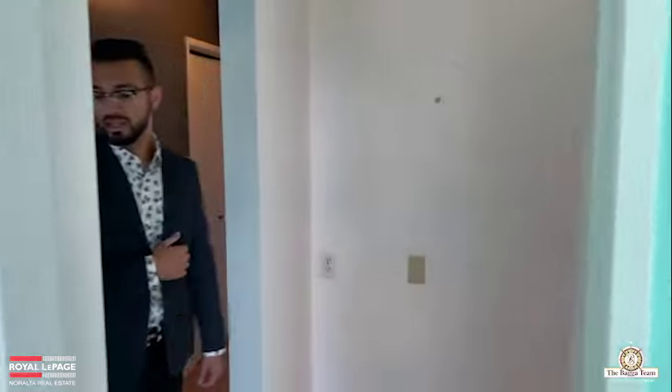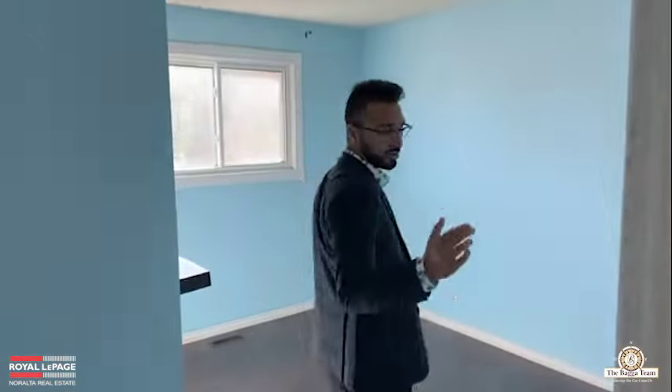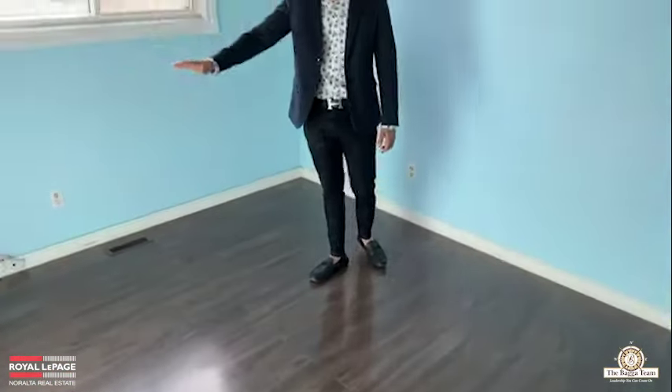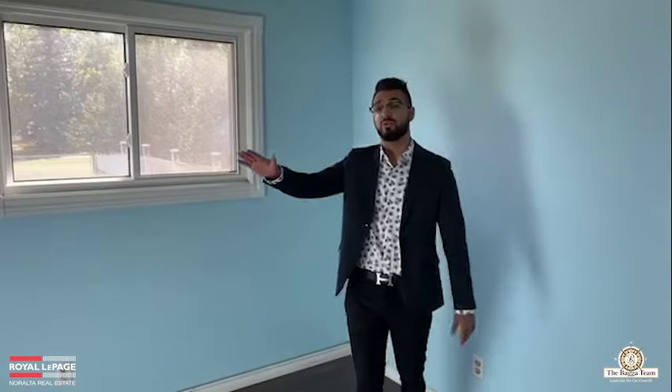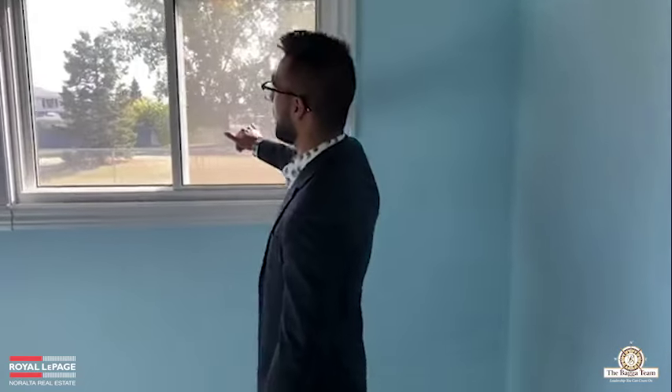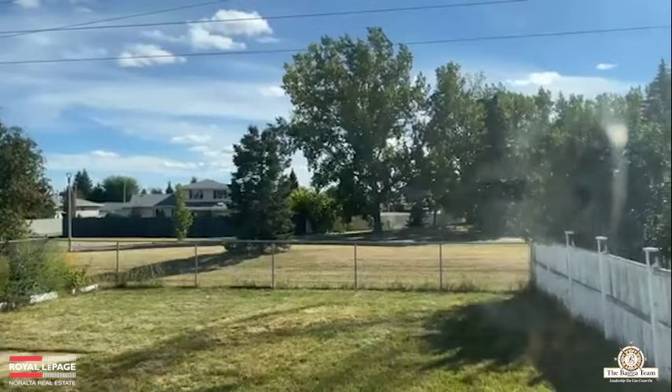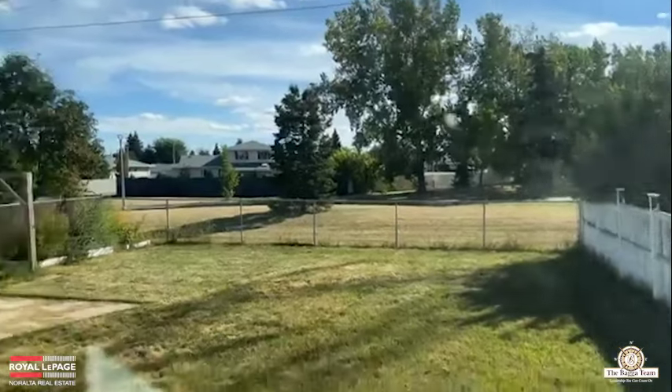Coming out, we're walking into bedroom number two — again going from tile into laminate. There's a small closet here and this one seems a little bit bigger than the other room. Looking at the back side, you have a nice view with no properties behind, so full privacy.